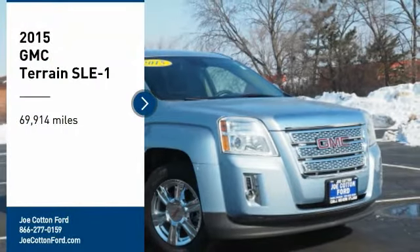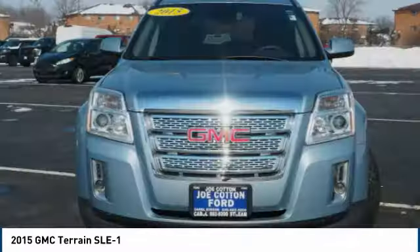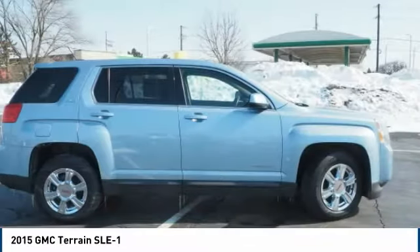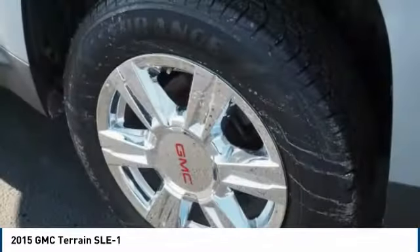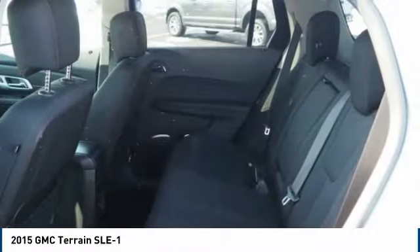Come test drive the 2015 Terrain. The GMC Terrain combines the benefits of a crossover with the style and functionality of an SUV. Terrain offers uncompromised capability, a balanced stance, and a commanding view of the road, letting occupants enjoy a confident driving experience.